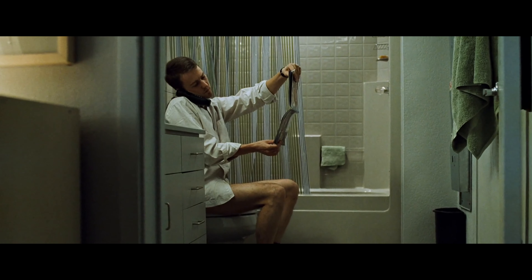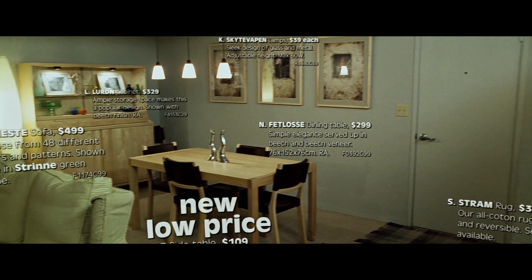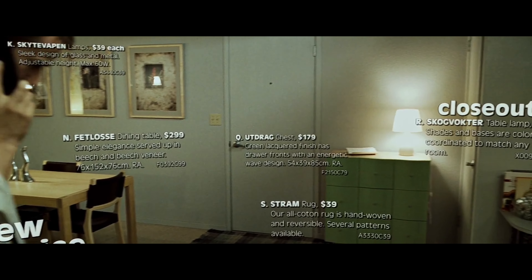"Like so many others I had become a slave to the IKEA nesting instinct." So we're at the beginning of the movie and we see the narrator, the protagonist, in his home for the first time. This is where we get to see the space, the environment, and you'll notice the type of music playing in the background. "I had to have it. The Klipsk personal office unit." Yep, that's elevator music.